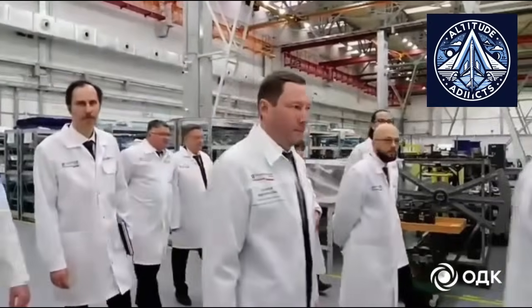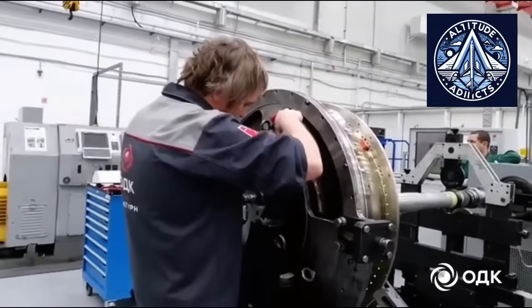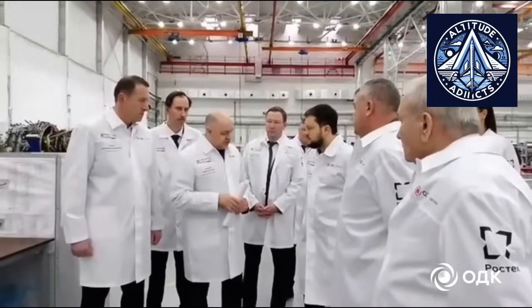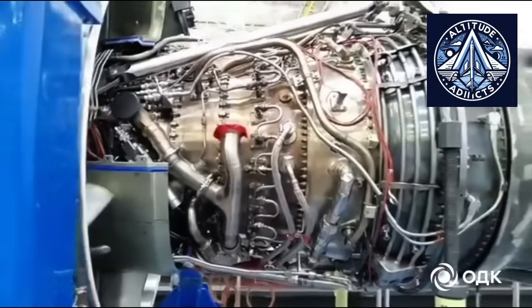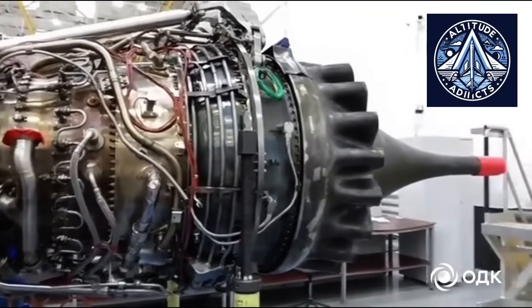In the case of turbofan engines like the PD-8, the reverse thrust system entails deploying specialized deflector doors or cascades following landing. These devices change the direction of exhaust airflow, generating braking force in the opposite direction of motion. This system's efficiency and integration have a direct impact on landing safety, noise control, and mechanical brake component wear.